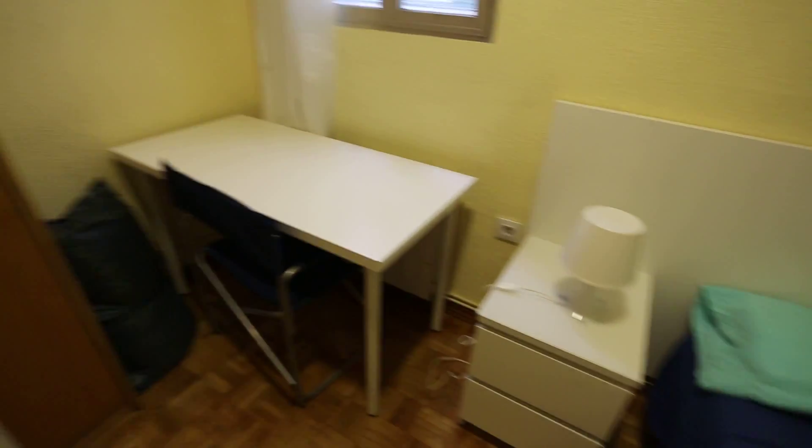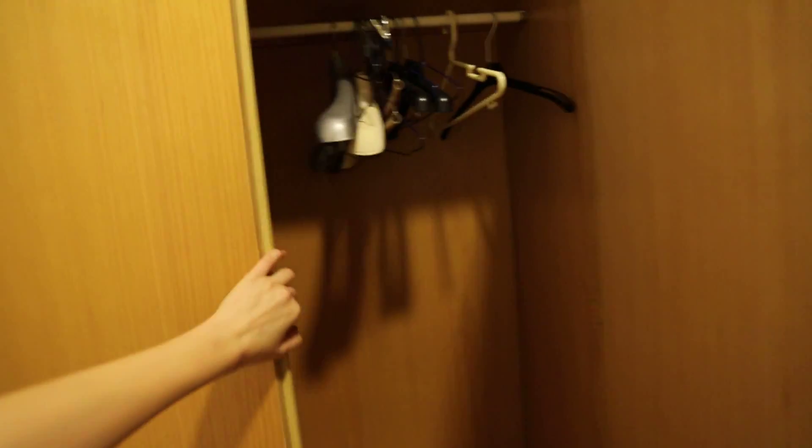Now on to bedroom number two. Bedroom number two is a little bit bigger than bedroom number one, but it has the same single bed and nightstand. There's also a shelf, and we can see there's a desk and a chair here.